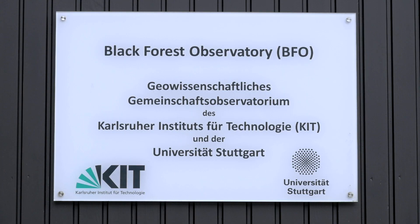Today I'm taking you on an excursion into the Heubach Valley. It is a side valley of the Kinzig River in the central Black Forest. Here, the Karlsruher Institute of Technology and the University of Stuttgart have been operating the Black Forest Observatory, or BFO for short, since 1972.